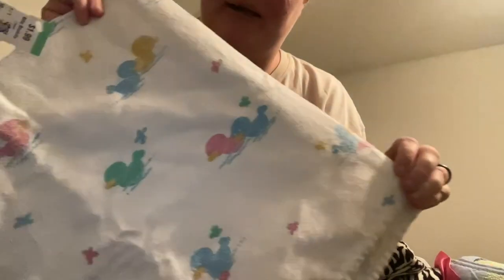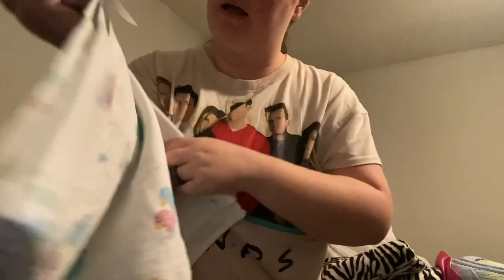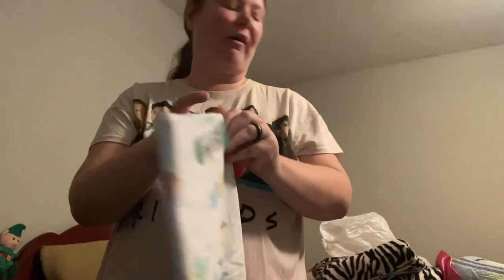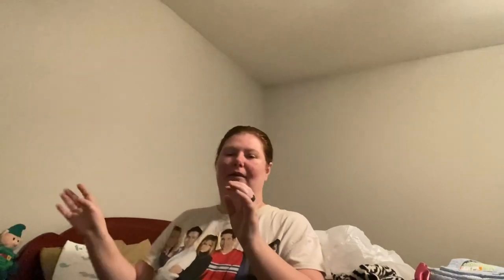Then I found baby blankets — but not just any baby blankets. These are the hospital blankets that I have been trying to get a hold of for my collection. This one was $1.99. I am planning on getting a lot more — I want to get the whole collection of hospital blankets.